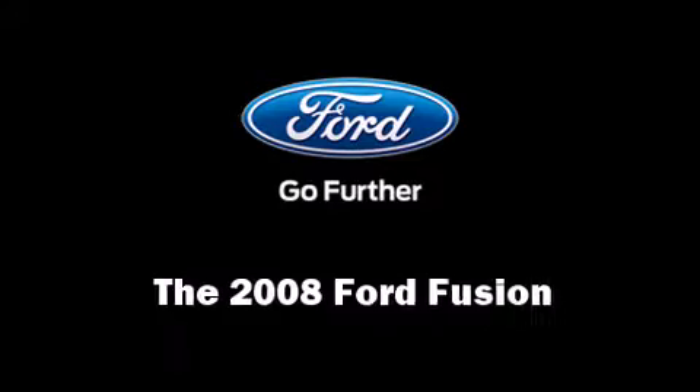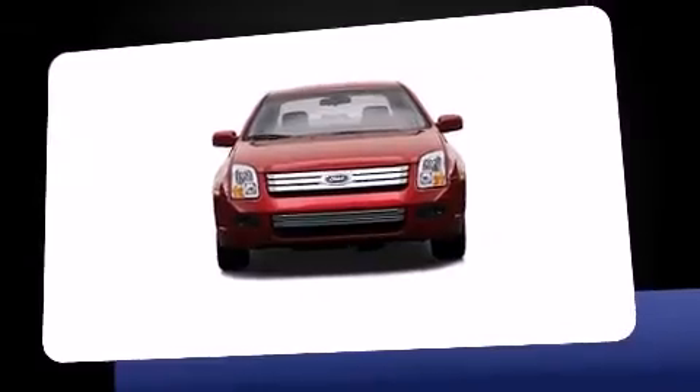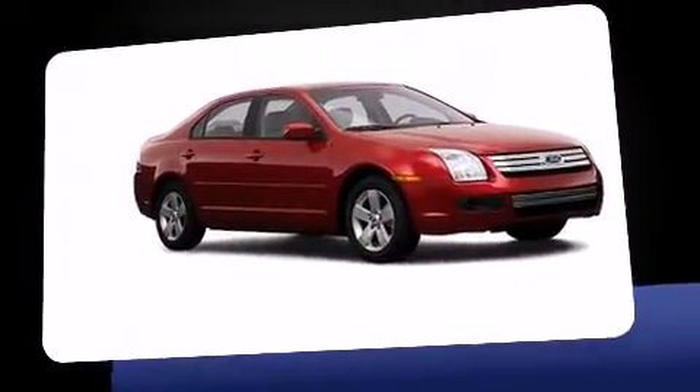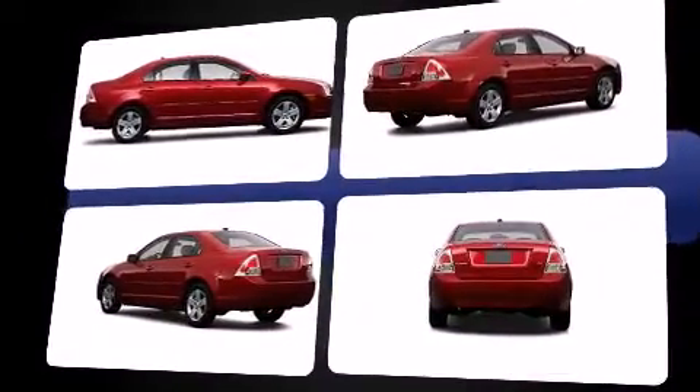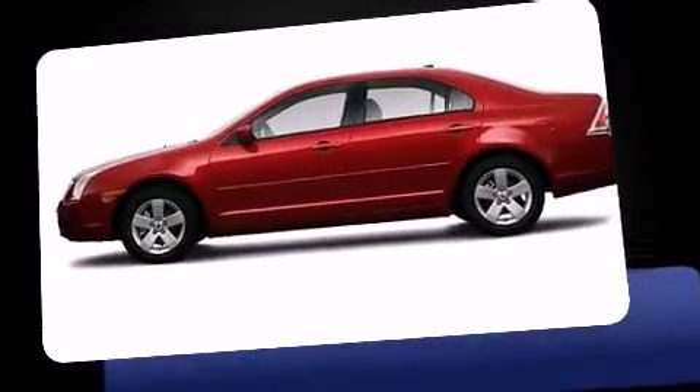Come test drive this 2008 Ford Fusion. This four-door, five-passenger sedan provides exceptional value. Under the hood you'll find a four-cylinder engine with more than 150 horsepower, providing a smooth and predictable driving experience.